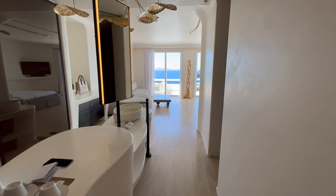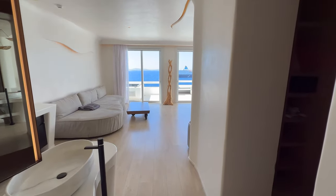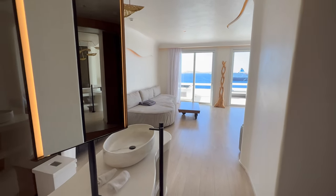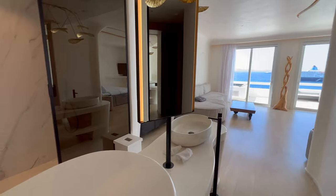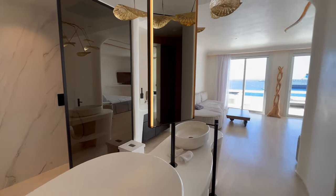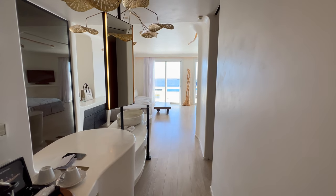Alright, so today we're in Mykonos at the famous Kavotago hotel. So far it's beautiful. This is a suite with the outdoor hot tub, so I'm just gonna do a quick overview.